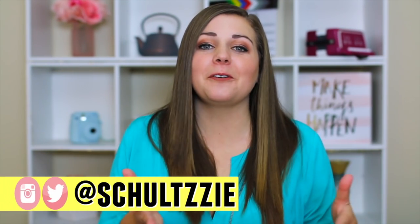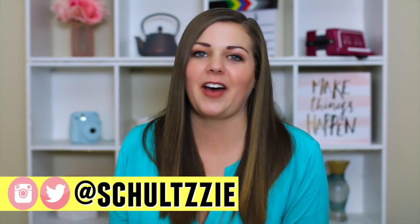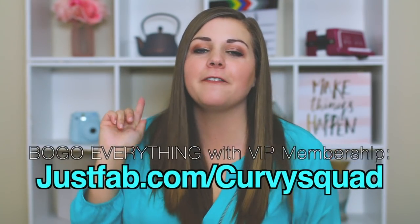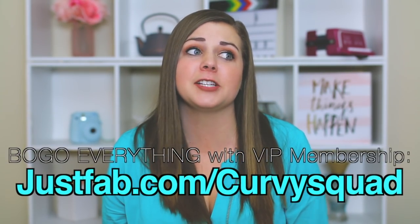Which outfit was your favorite? Let me know down in the comments, and remember you can shop all of these styles over on JustFab — there's a link in the description. justfab.com/curvysquad for buy one get one free shoes — that's two pairs for $39.95. Seriously, such a good deal. I hope you liked this video. I've been thinking about making it into a series where I let different people and companies choose my outfits for the week, because it was really, really fun. Thanks for watching. Don't forget to be confident and love your curves — I'll see you on Friday with another new video. Bye!